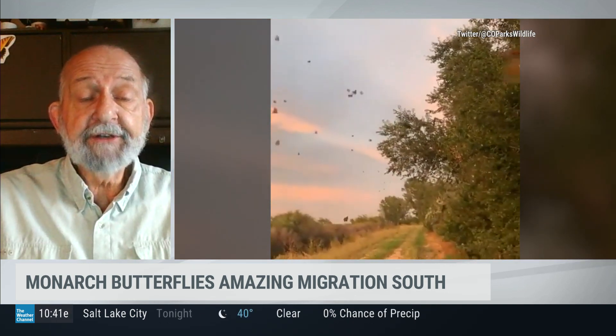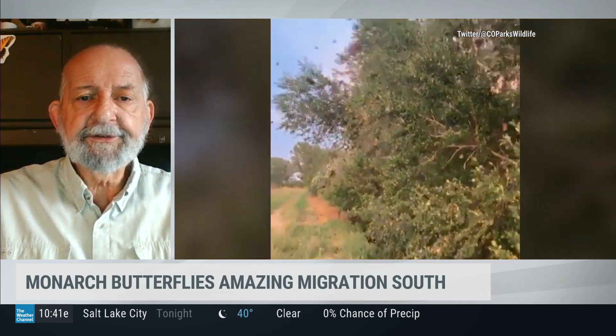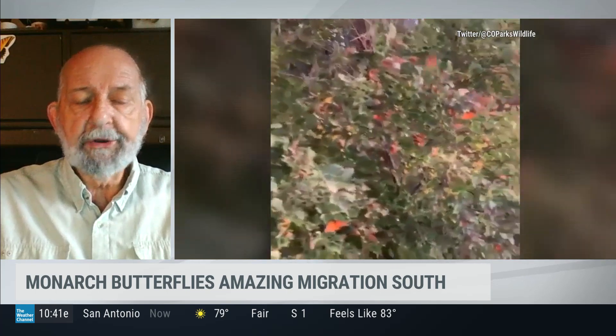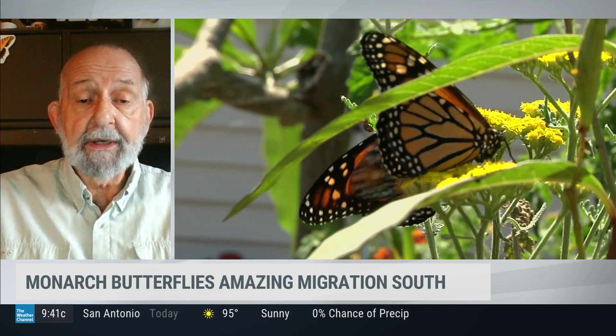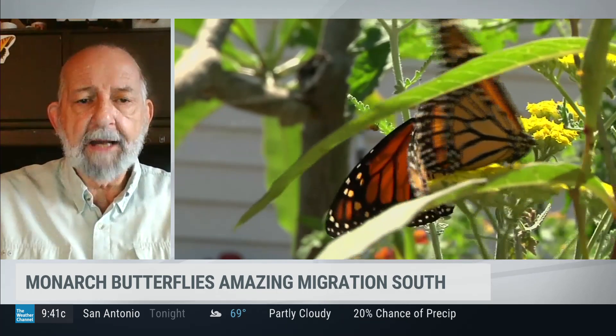One of the best places to see it is along I-35, which runs from Minnesota down through Texas. And all along the way, you're liable to encounter a roost tree where they all collect at night to sleep. They like to follow that flyway. Now, there are other flyways, but that seems to be the most populated.